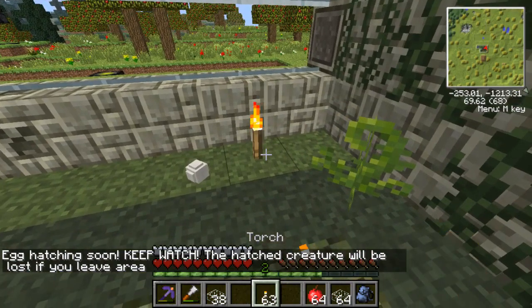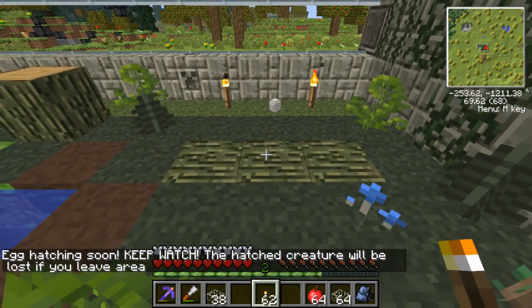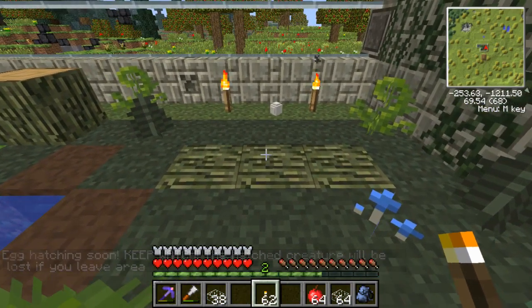I worry enough about my real animals — I don't need you adding to things. I'm going to sit over here, little egg. It moved. It moved again. Oh my goodness.